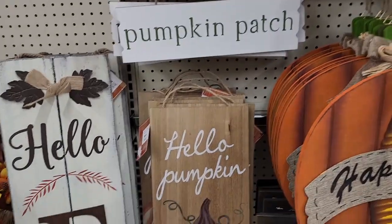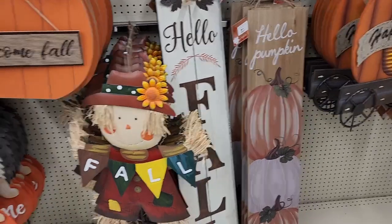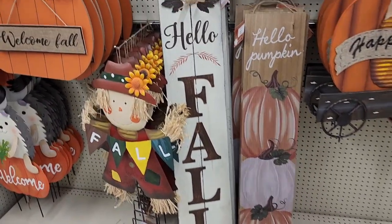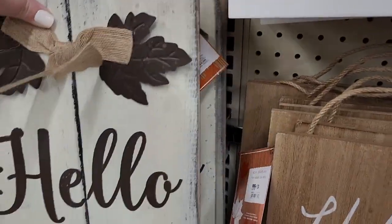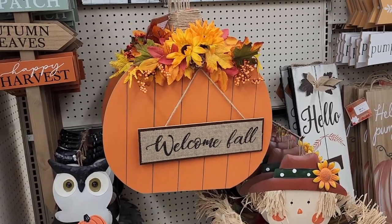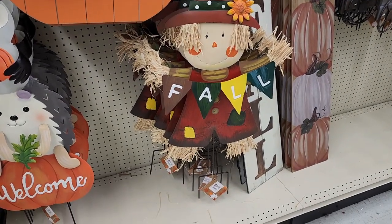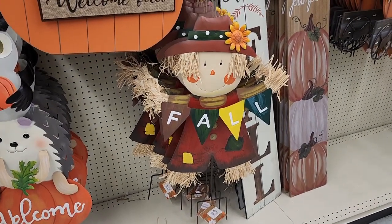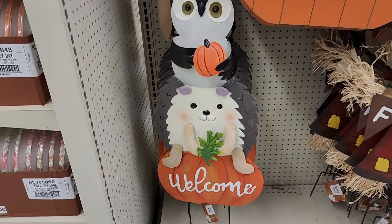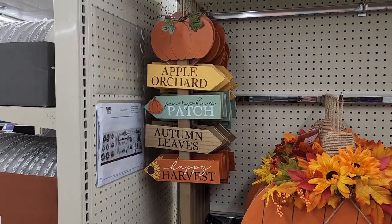We have this long sign for $24, and we also have this other one — it's also $24.20. We got this metal cute guy for the yard and he's $18. And this one is $20. We got those cuties all stacked up there — $14 on this.